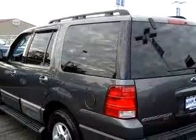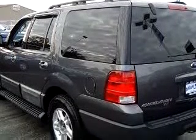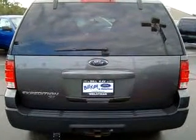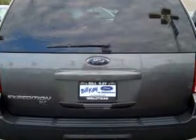Running boards, fog lights, and much more. Enjoy the drive, feel safe, and have peace of mind in this 05 Ford Expedition XLT. See us at Bill K Ford today.